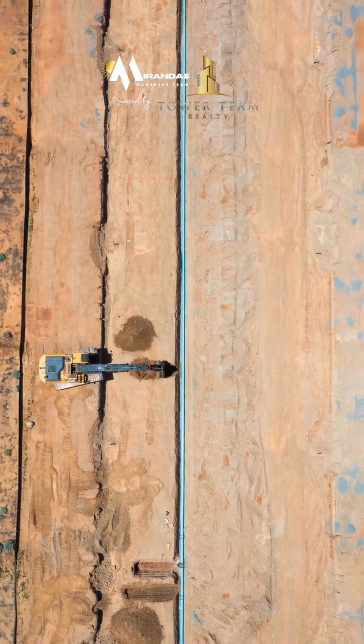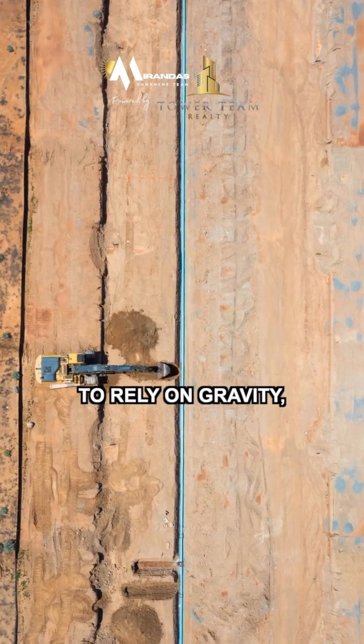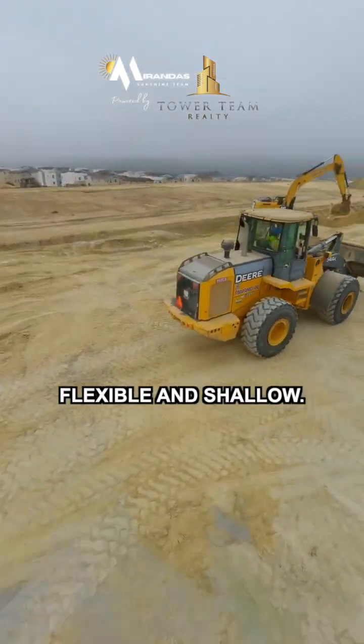Finally, we place the water line. It's pressurized, so it doesn't need to rely on gravity, making it the most flexible and shallow.